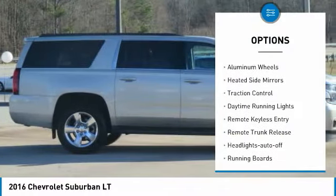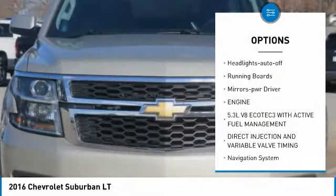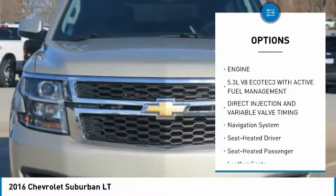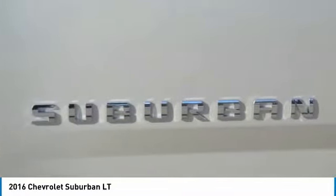Towing package, aluminum wheels, heated side mirrors, traction control, daytime running lights, remote keyless entry, remote trunk release, headlights auto off, running boards, mirror memory.